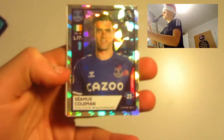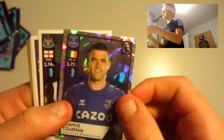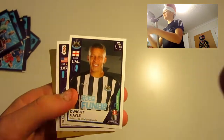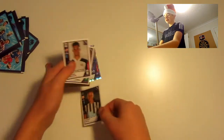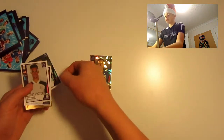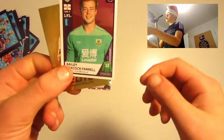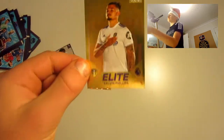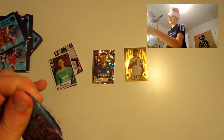Starting us off, we've got Seamus Coleman. Oh, we've got an elite as well — very nice. We've got Dwight Gale, Anthony Robinson, and a goalkeeper I can't pronounce. And we've got an elite of Kalvin Phillips — very nice there. Great first pull in the first pack!